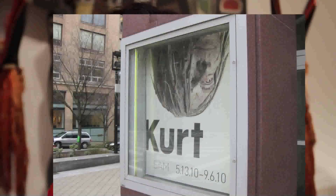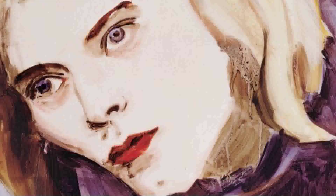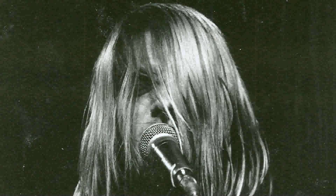Our annual calendar is full of not only our permanent collections, but special exhibitions that we've organized or that are coming from other institutions. One of the most exciting coming up really soon, opening in the middle of May, is called Kurt, and it's an exhibition of works of art inspired by the life of Kurt Cobain and by the art of Kurt Cobain.